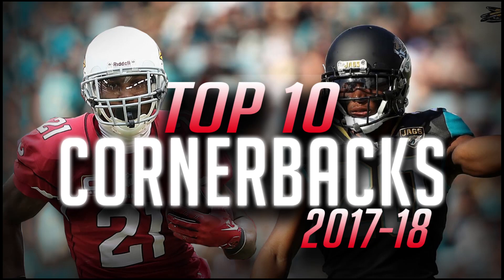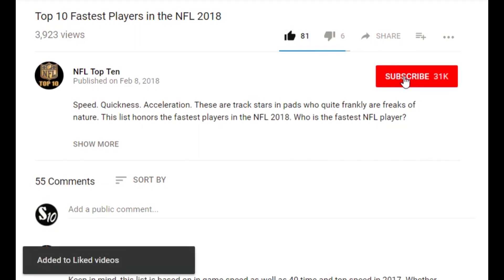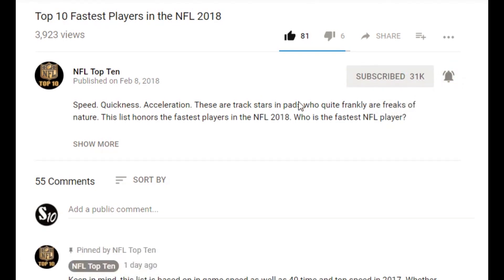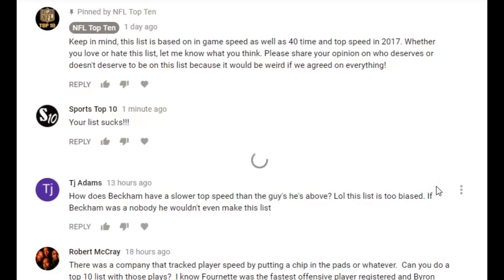Hey everyone, before this top 10 list I just want to let you know that I'm going to be holding a giveaway, giving out 10 $100 Amazon gift cards over the next few weeks. All you have to do to enter is subscribe to my channel, turn on post notifications, and finally leave a like and comment on any video from now until the next giveaway. Good luck and thank you very much for all the support.